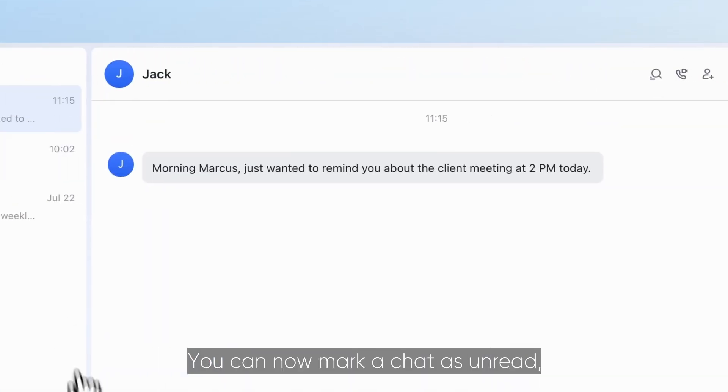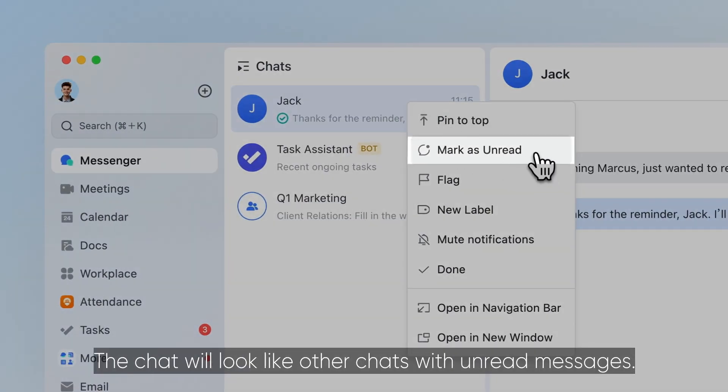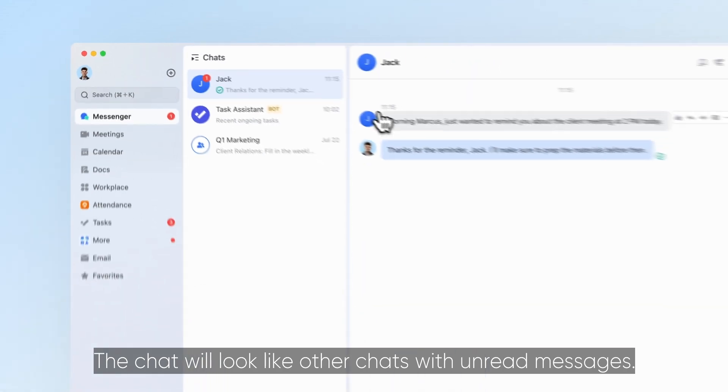You can now mark a chat as unread so you remember to respond to the messages later. The chat will look like other chats with unread messages.